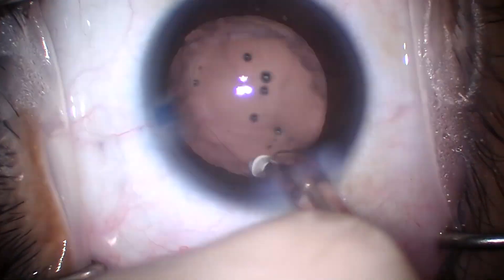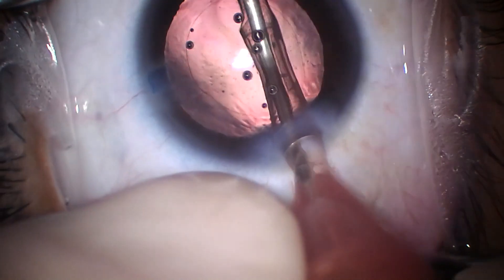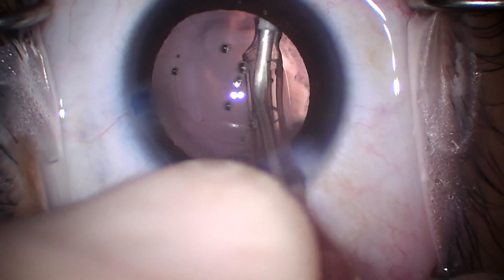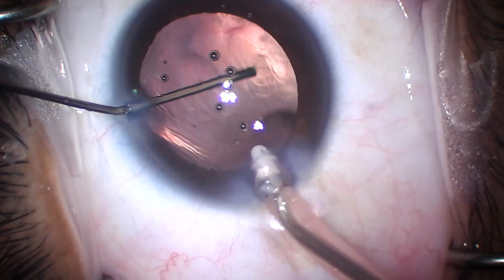Here we're going to meticulously polish the capsular bag as well as the underside of the anterior capsule. This will significantly decrease Soemmering's ring formation as well as fibrosis as the decades go by.